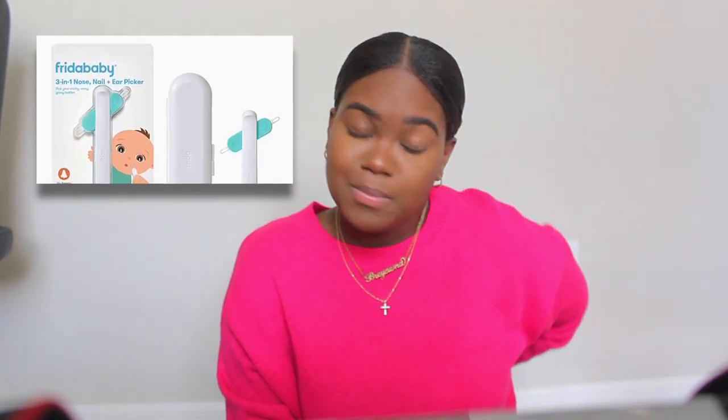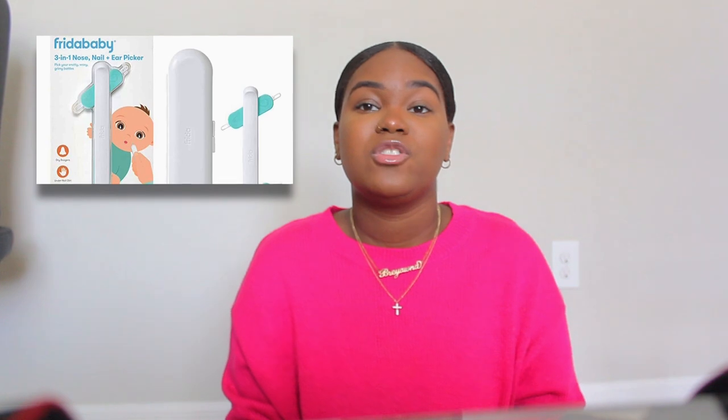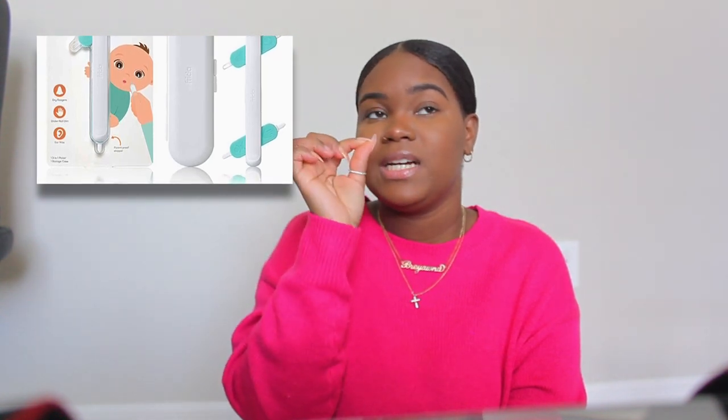The next product I use every single day is highly recommended — Bailey has sinus issues and boogers every single day. A product I discovered at Target is the Frida Baby nose picker. I especially recommend it if your baby has super small nostrils. She hates getting her nose cleaned but it is super effective. The nose picker has a little curved tip so it really gets in there, and it works really well for small nostrils.